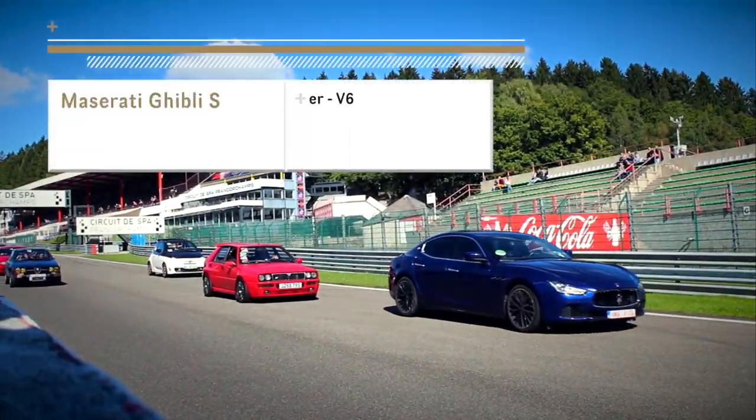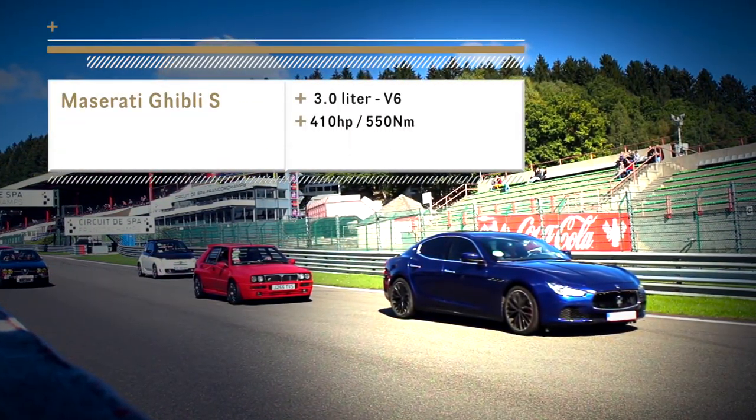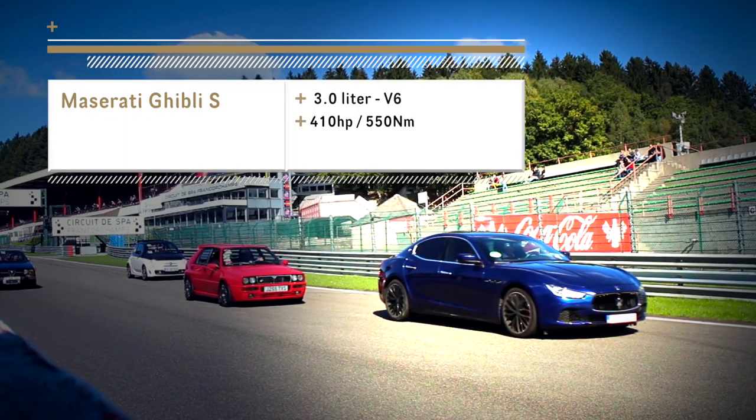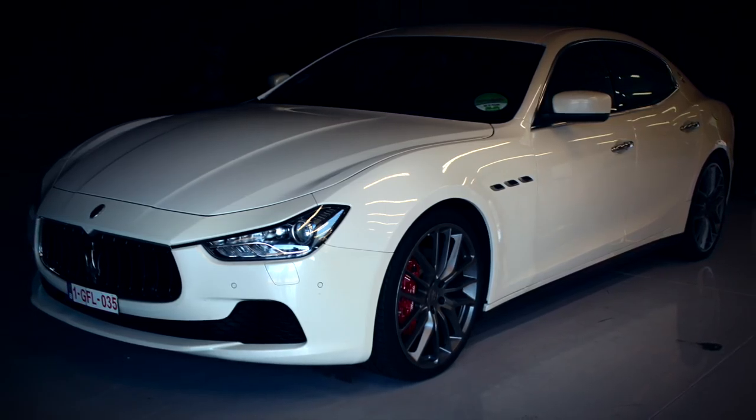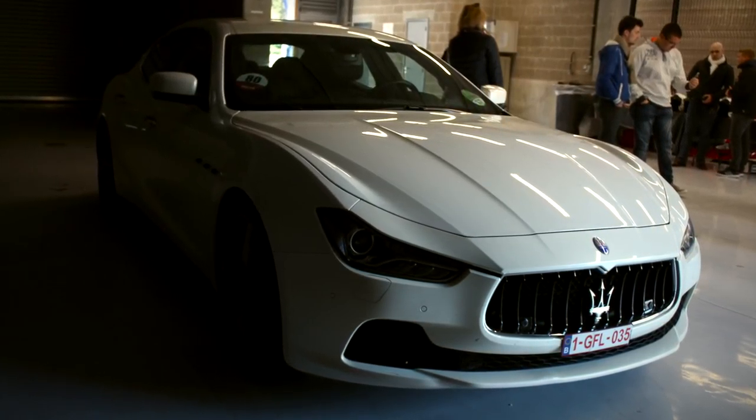The Maserati Ghibli S takes third place. Equipped with a 3-litre V6 engine, this car makes over 400hp. Several were present at the event and the model stood out as one of the few high-performance Italian sedans.